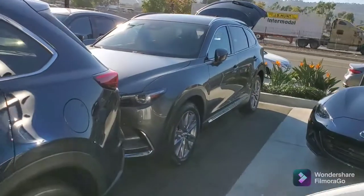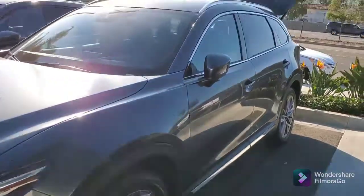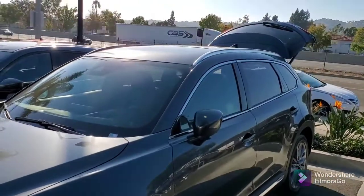Good afternoon Anthony, this is Rick at Capistrano Mazda. Thank you very much for your inquiry on the CX-9 Grand Touring, which I have behind me. Let me do a little walk around and show you the vehicle. The CX-9 Grand Touring right here in machine gray — it's got the 20-inch alloy wheels, you've also got the moonroof.